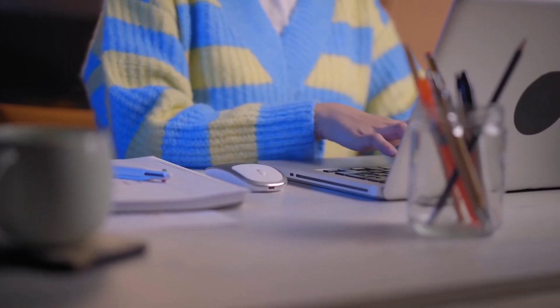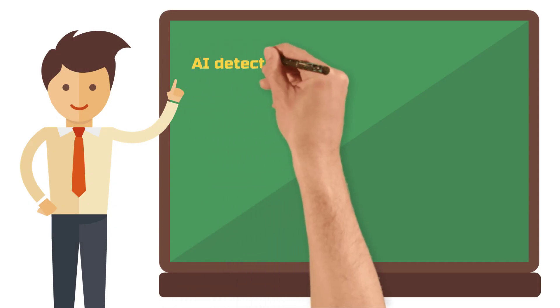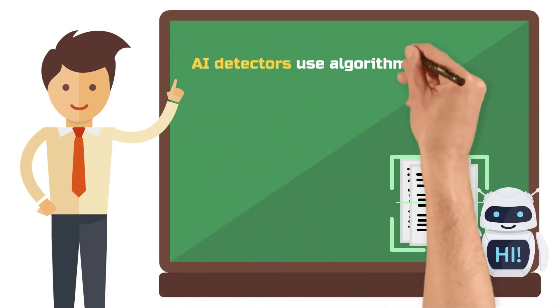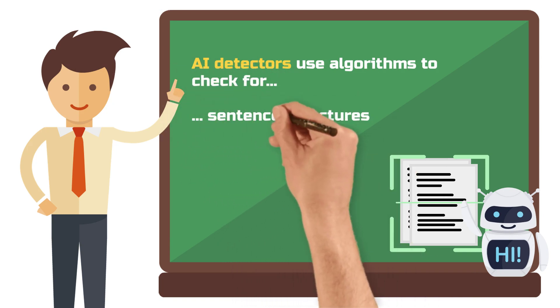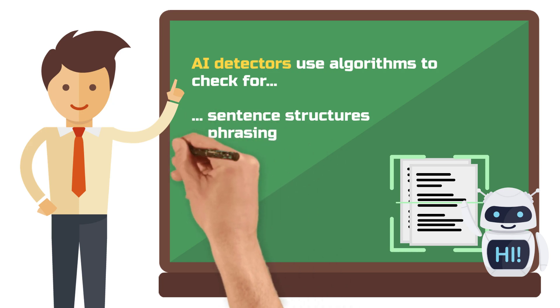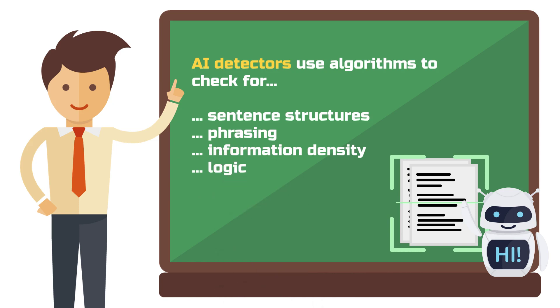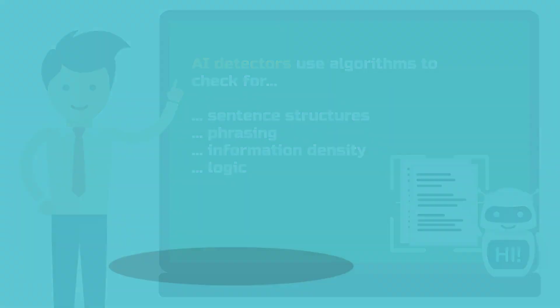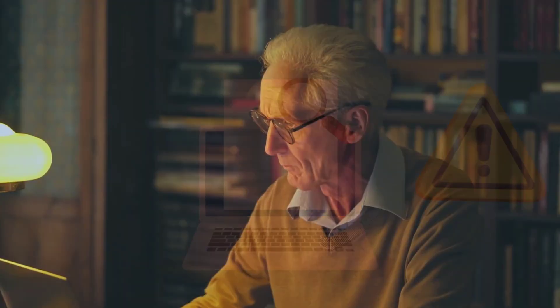Universities are jumping on this bandwagon and using these tools to assess academic work. These detectors use algorithms to check if your paper shows patterns typical of AI-generated texts, because AIs tend to use certain sentence structures and phrases that people wouldn't normally use. They also check for logic — AI outputs are often just too perfectly structured and everything feels a bit too smooth. If your text stands out in one of these areas, then the AI detector goes off, and that could make your supervisor suspicious.